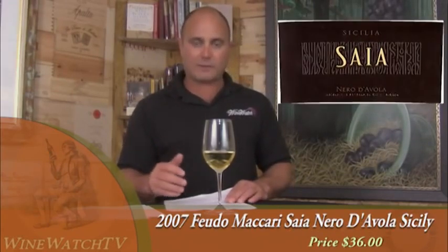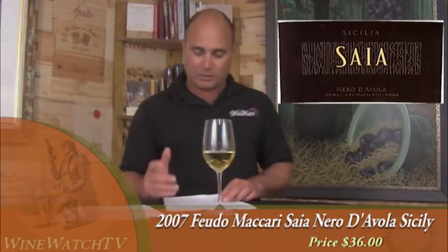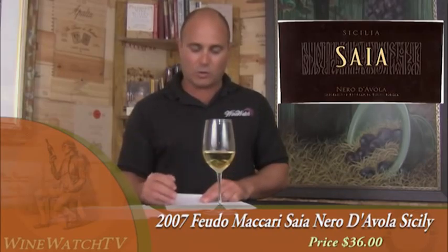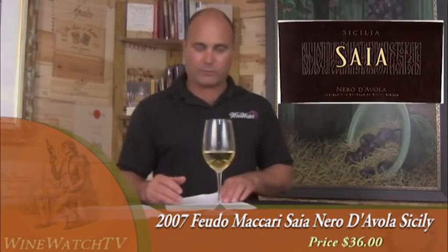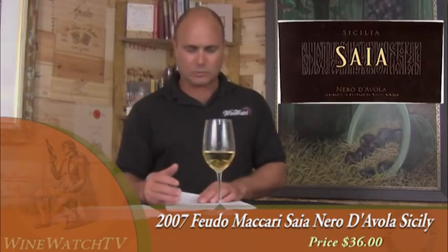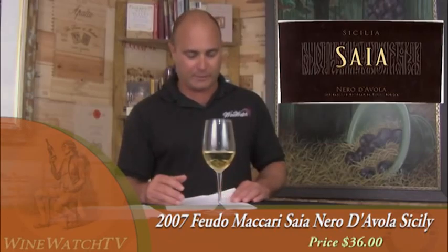The Feudo Macari Sia — this is Nero d'Avola from Sicily, a new wine from the folks at Settipanti. Good amount of dark spice on the nose, dried meat-like aromas, dark cocoa, sun-dried black plum, damp earth. Really deep, dark fruit on the palate with brown spice and firm tannins. Really a lot of stuffing here, really nice long finish, excellent depth. Excellent little Nero d'Avola at $36.